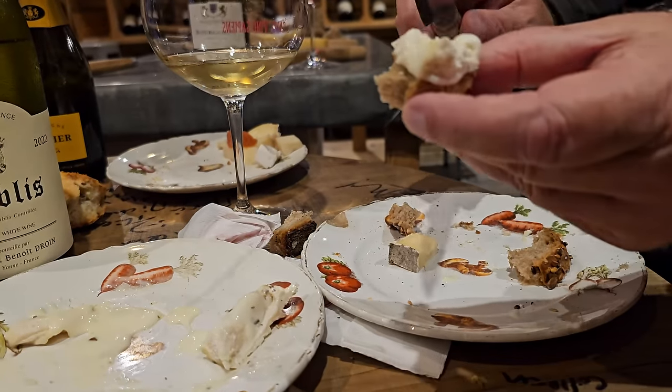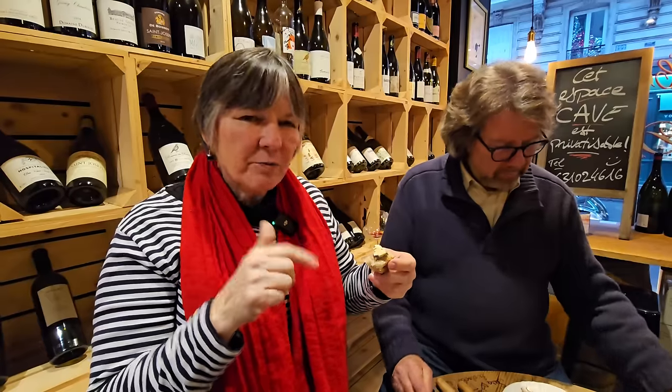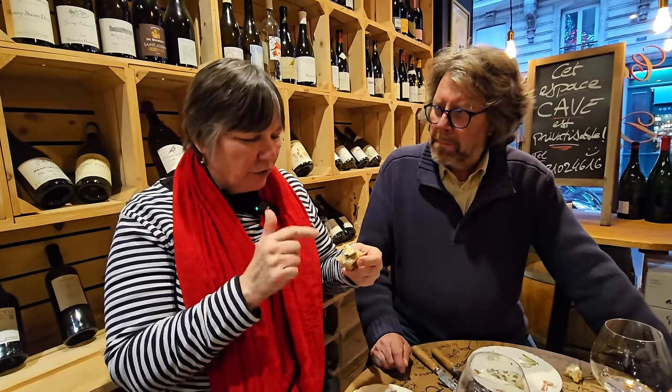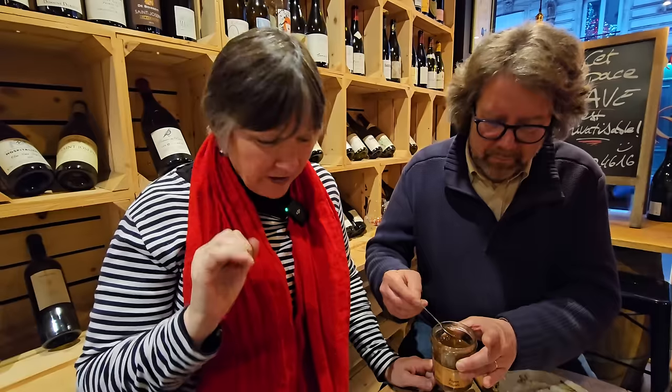Now the blue cheese from Auvergne — the south-central part of France, home to about 90 volcanoes. This blue is much milder than Roquefort; there are different levels of sharpness in blue cheese. Thierry, the owner of Vino Sapiens, joins us and suggests fig jelly with the blue cheese. The fig jelly with blue cheese is incredible — not too sweet, and the blue cheese just wakes up.